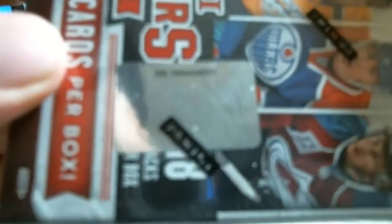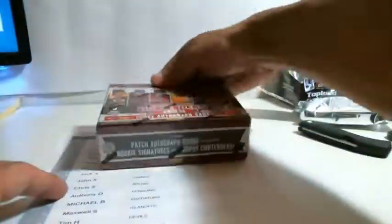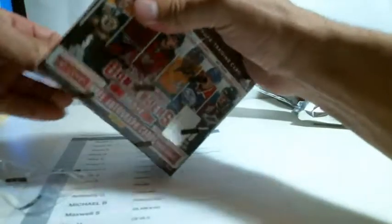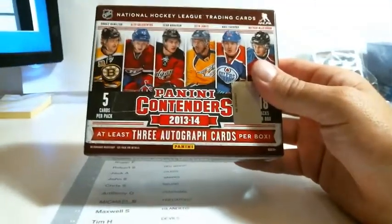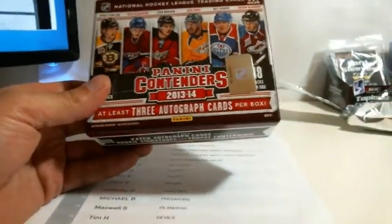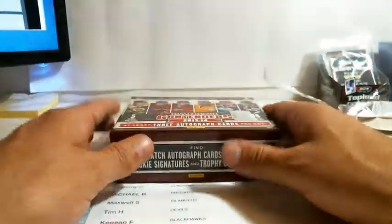All right, contenders. Serial number 206-424-821. This is typically three autos, but a lot of people have been pulling four. Originally it was four and then Panini changed it, but some guys pull four out — hopefully there'll be four in this one.